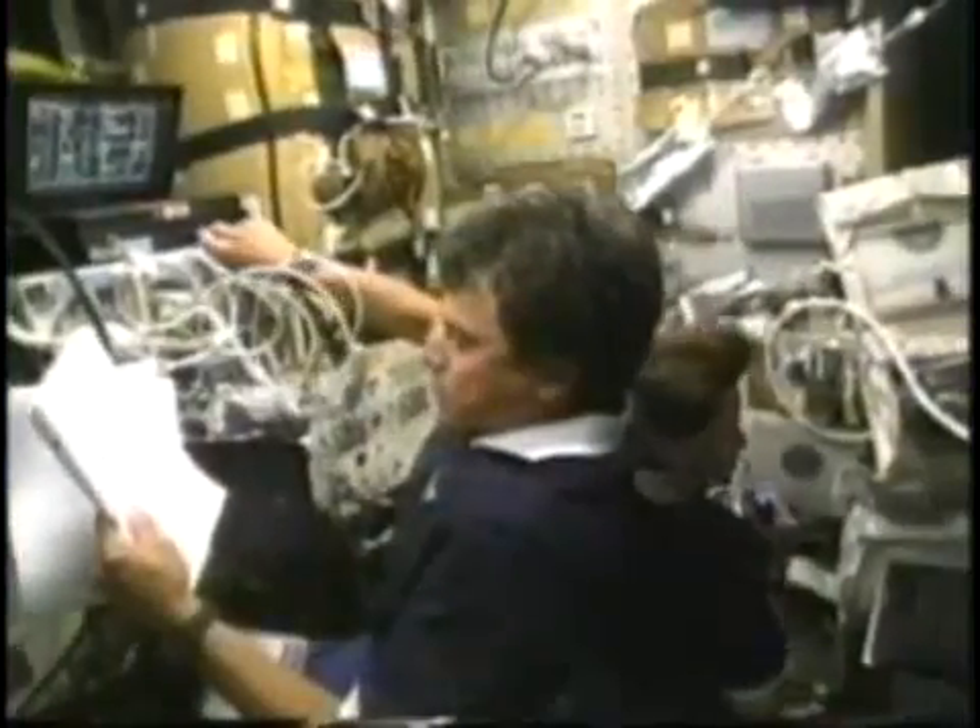I've been in space seven times. But you will be the astronauts who will get a chance to explore the Moon, Mars and beyond. You are the next generation of explorers. So, good luck. Back to you, Jennifer.